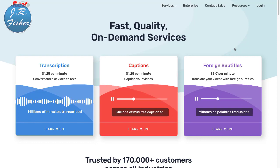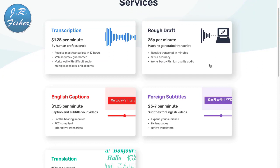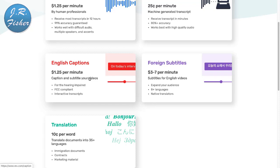If I click on services at Rev.com, you can see how this works: translation of documents into 35 different languages is 10 cents per word. Rough draft transcription is 25 cents per minute, and English captions are $1.25 a minute. Think about it — $1.25 a minute means $75 an hour to transcribe stuff for people. That's pretty good money.